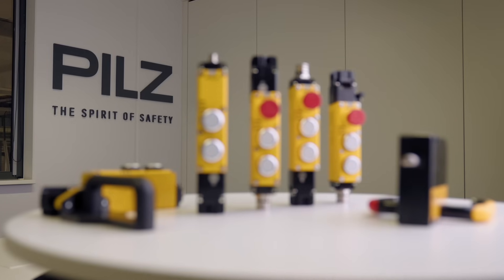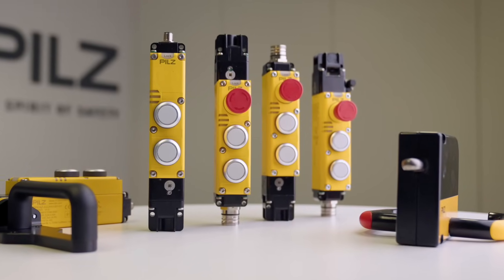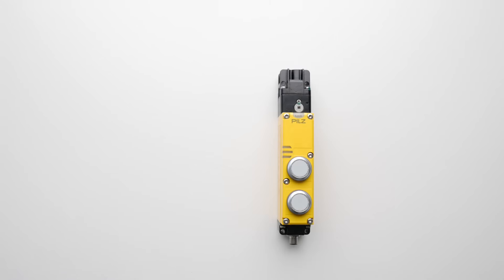A large selection of different operating elements such as push buttons, key switches and illuminated buttons are available, as well as emergency stop, escape release and matching door handles. This allows you to adapt PsenM gate ideally to your needs.